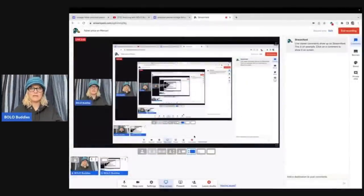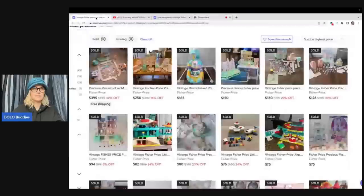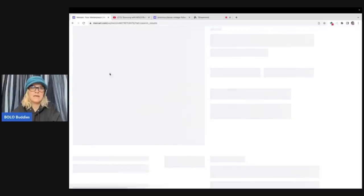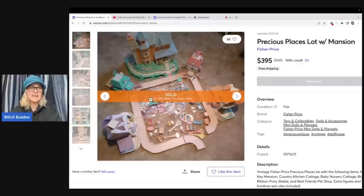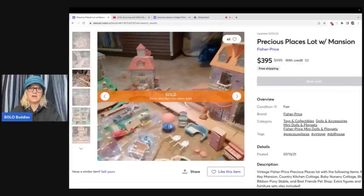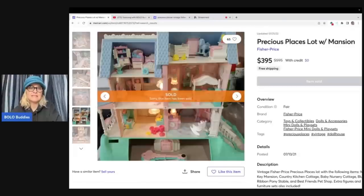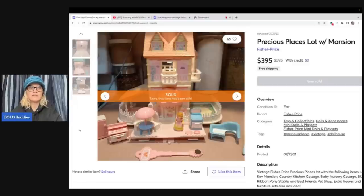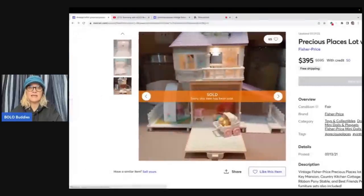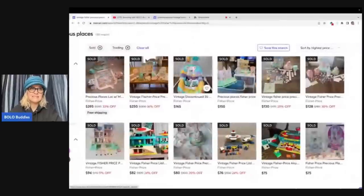I'm going to give you the example on Mercari because that is where I happened to be looking. These are the solds for Precious Places Fisher Price, and you can see these are a big money bolo. If you have all the pieces and parts and it's complete, look for this — it's vintage and a harder-to-find set. I happened upon one of these sets over the summer and it was incomplete, so I parted it out. Precious Places is a bolo.